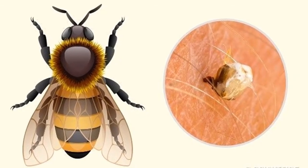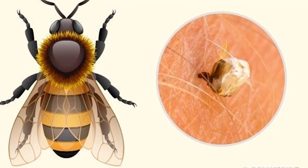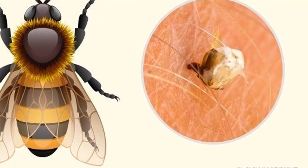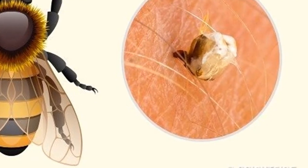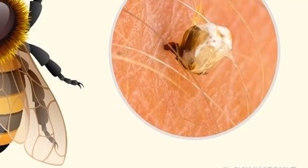Bees: most bees have venom, and depending on the species, the sting will be more or less poisonous. There are more than 10 deadly stinging species, such as certain bees, as well as non-lethal ones such as honeybees. Normally after stinging, bees often leave the stinger and venom sac embedded in the skin.